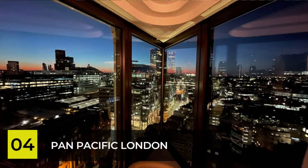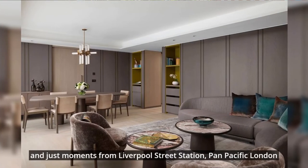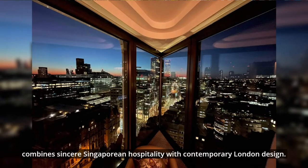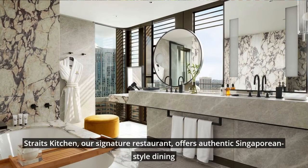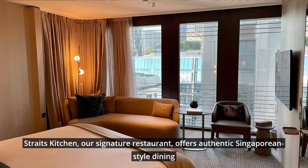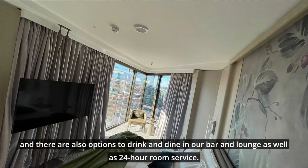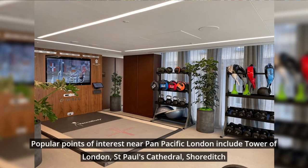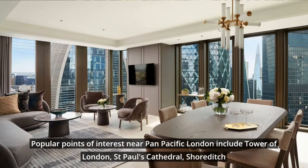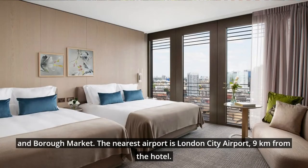Number 4: Pan Pacific, London. A modern urban retreat in Bishopsgate Plaza in the heart of the City of London, and just moments from Liverpool Street Station, Pan Pacific London combines sincere Singaporean hospitality with contemporary London design. Straits Kitchen, the signature restaurant, offers authentic Singaporean-style dining. There are also options to drink and dine in the bar and lounge, as well as 24-hour room service. Popular points of interest nearby include the Tower of London, St. Paul's Cathedral, Shoreditch, and Borough Market. The nearest airport is London City Airport, 9 kilometers from the hotel.